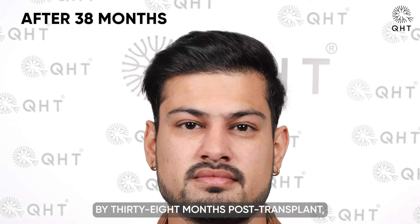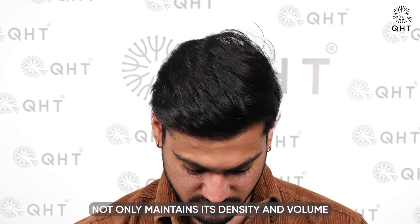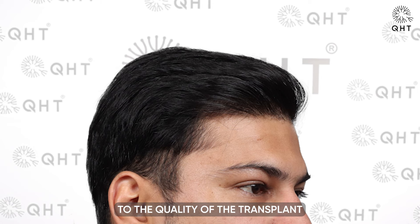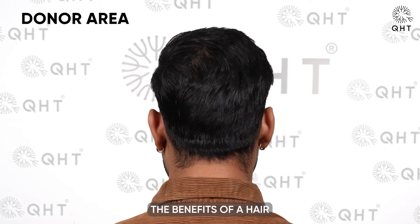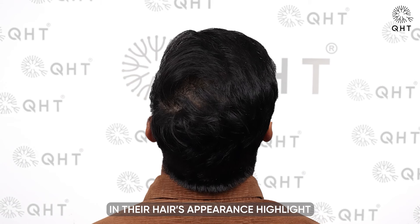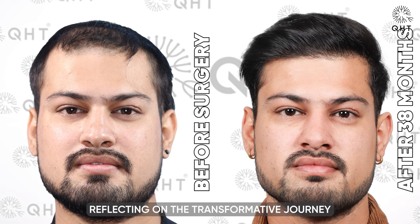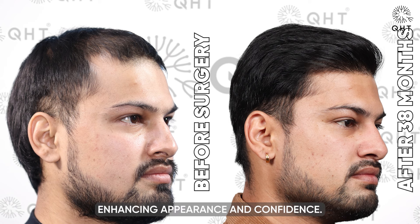By 38 months post-transplant, the long-term success of the hair restoration is undeniable. The patient's hair not only maintains its density and volume but also exhibits enduring health and vitality, demonstrating that with proper care and technique, the benefits of a hair transplant can be enjoyed for years to come. Reflecting on this transformative journey from advanced baldness to lush hair, it is evident that QHT Clinic's expertise yields long-lasting results that enhance both appearance and confidence.